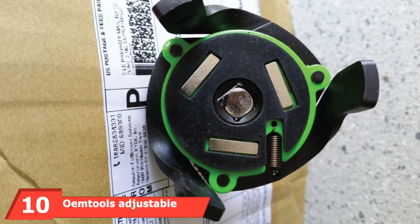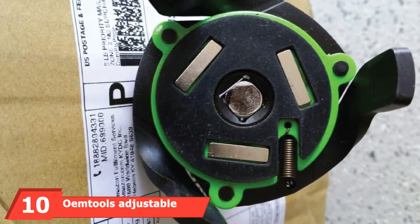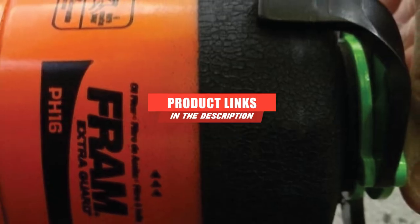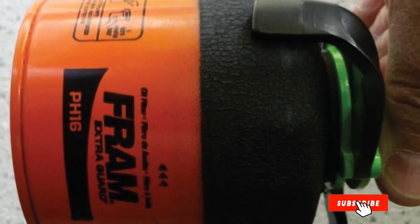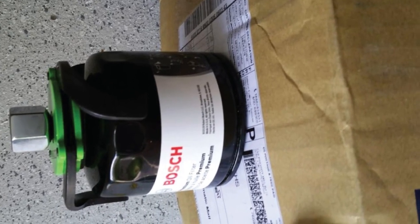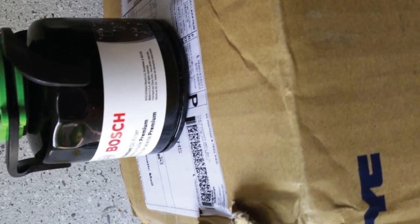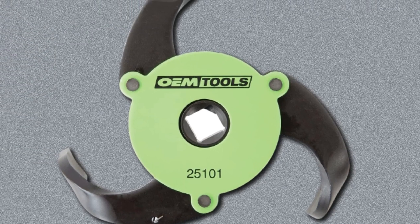Finally, the number 10 position is dominated by OhmTool's Adjustable Magnetic Oil Filter Wrench. Sporting a flashy green finish, this is an adjustable magnetic oil filter wrench with a 3-jaw design. It fits oil filters from 2.4 to 3.6 inches and includes a 3/8-to-1/2 drive adapter. Spring-loaded legs provide a secure grip on the filter, along with its magnetic base attachment. It's an extremely affordable and versatile option so long as your filter size is under 3.6 inches.